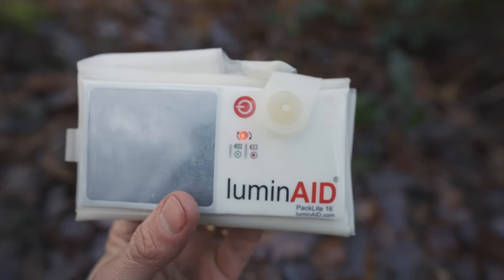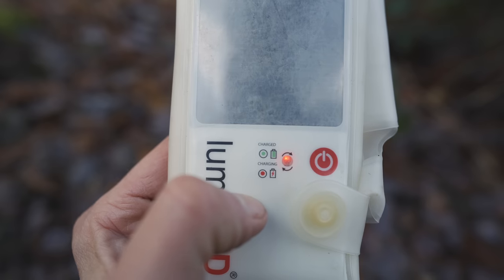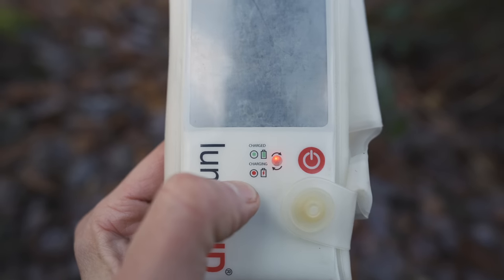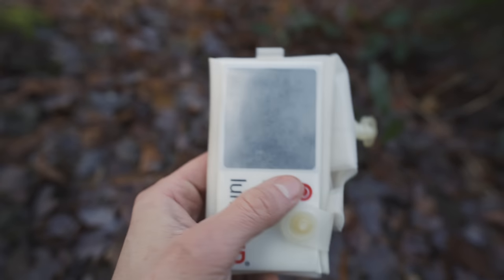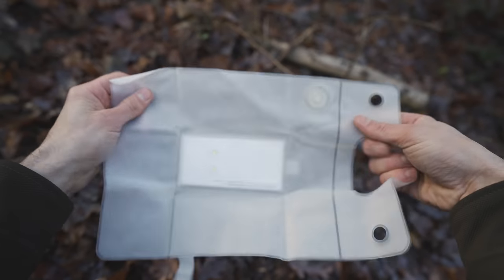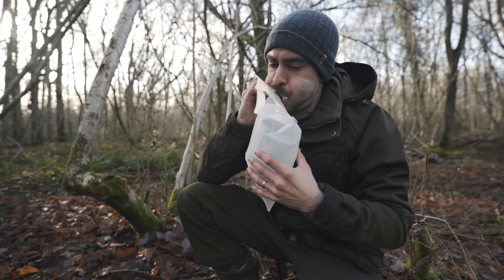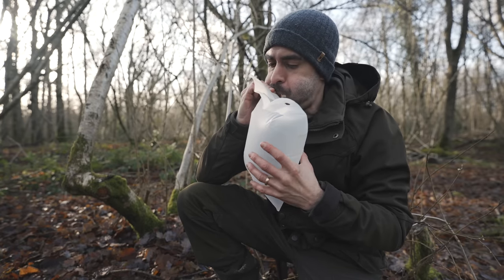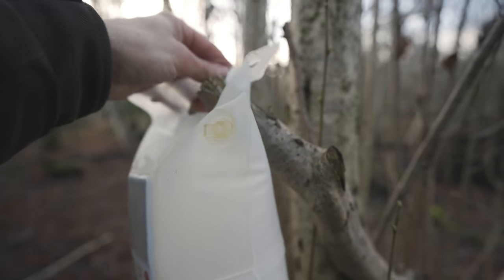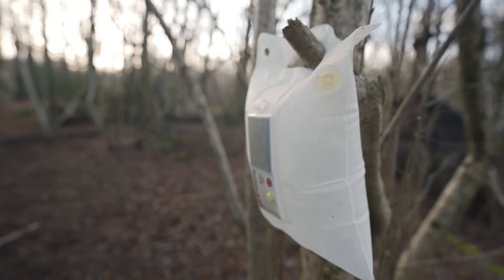Another option to help light up your surroundings is the Illuminate Inflatable Solar Lantern. These have a small solar panel on the side with a small red light that glows when charging and shines green when fully charged. You can carry these on the outside of your pack throughout the day when hiking, and then at night quickly deploy it by inflating it with air and hanging it in your tent or on a nearby branch or tree.